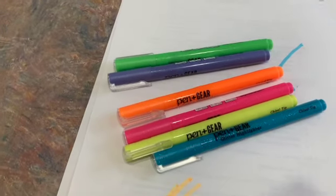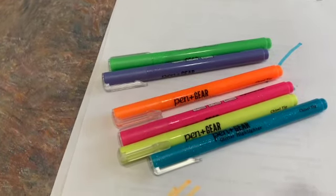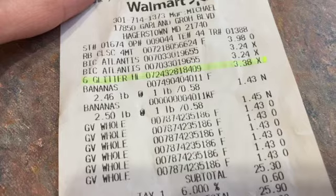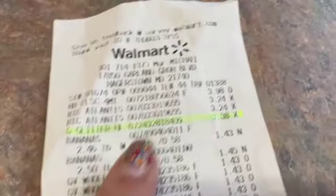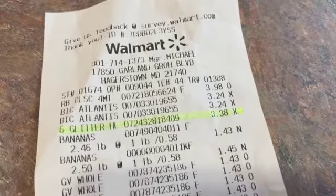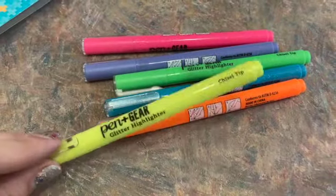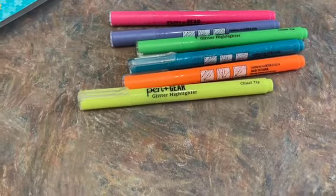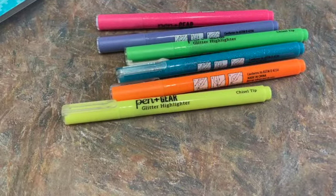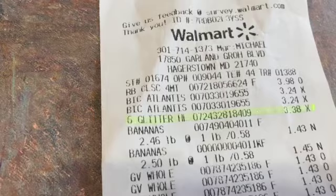Check out my other videos — there's more on fun things I find at Walmart, recipes, and all sorts of stuff. I should probably mention the cost because that's really important, and I highlighted it here for you: $3.38. I think that's a pretty good value. I initially thought the price tag was incorrect — I thought I was paying five-something for these and was making that concession because of the glitter factor. So I am extremely pleased to see $3.38.